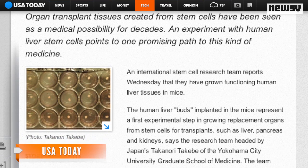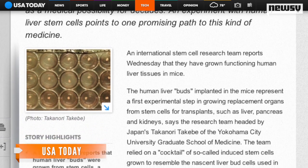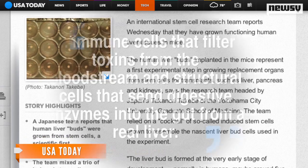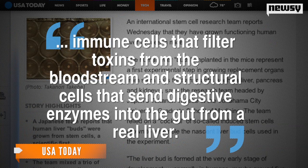Researchers added they still need to test the long-term growth and safety of these tissues. These buds also lack key components, like immune cells that filter toxins from the bloodstream, and structural cells that send digestive enzymes into the gut from a real liver.